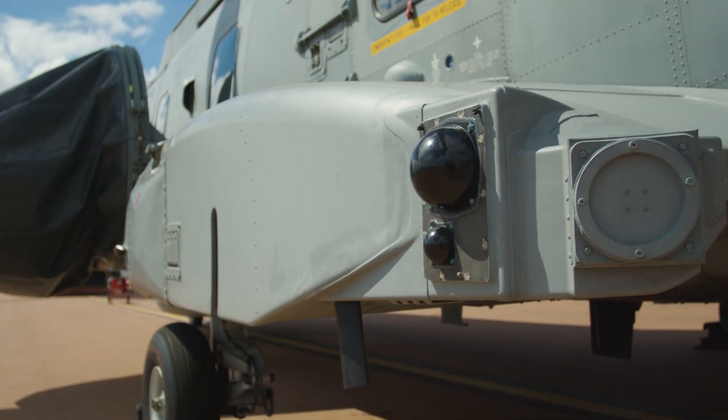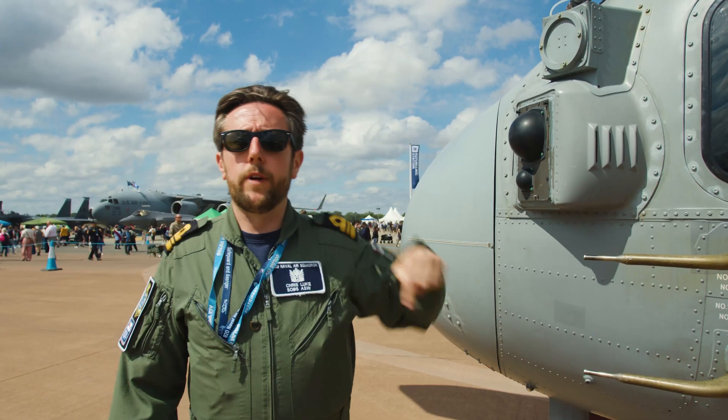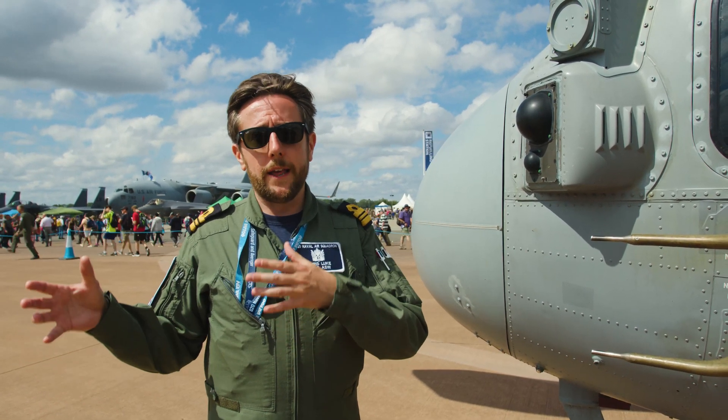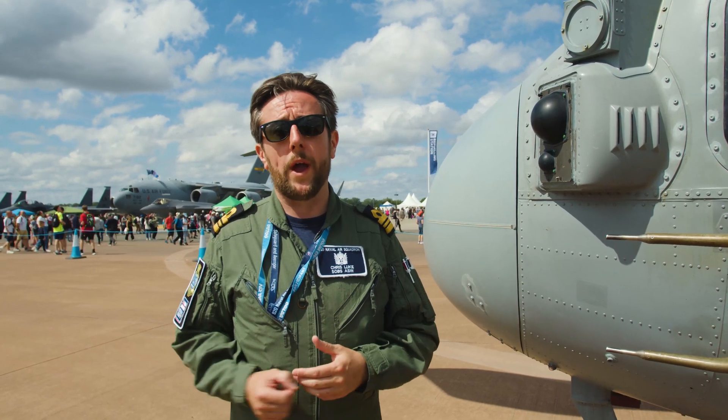What you have here is the Orange Reaper electronic support measure system. There are six of these around the aircraft, which allow us to detect other ships, aircraft, and anyone who is transmitting on a radar. That allows us to be quiet, listen for that radar, and identify who they are without them realizing we're there.